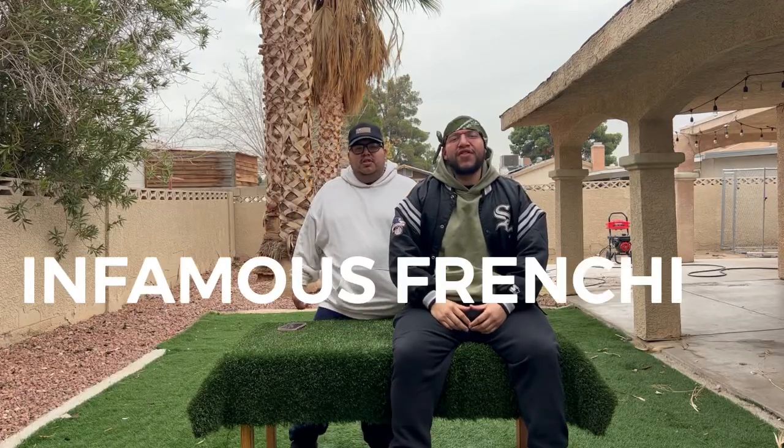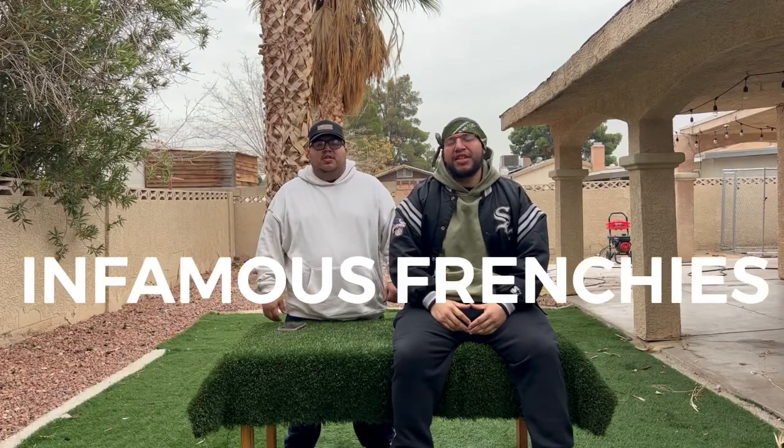What's up, YouTube? J here, Carlos, Infamous Frenchies — your favorite YouTube breeders. What do you got today for them?